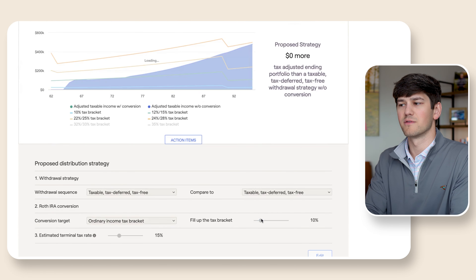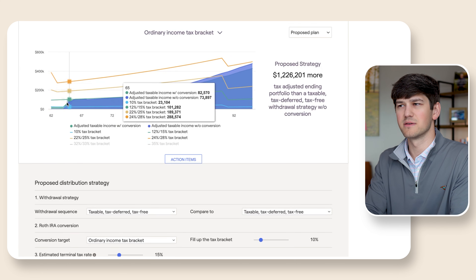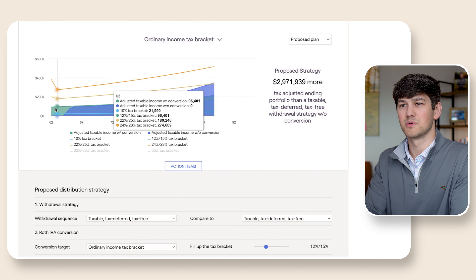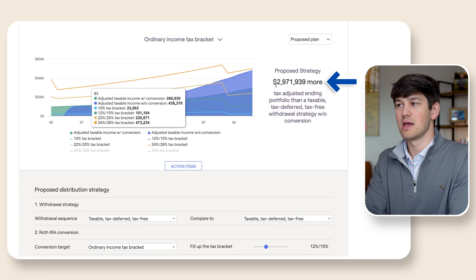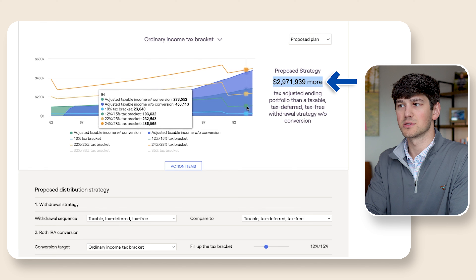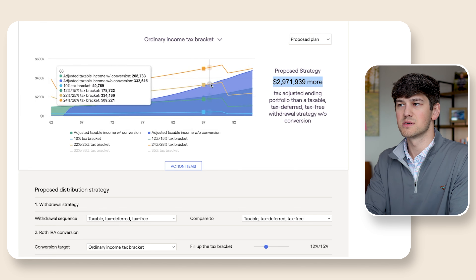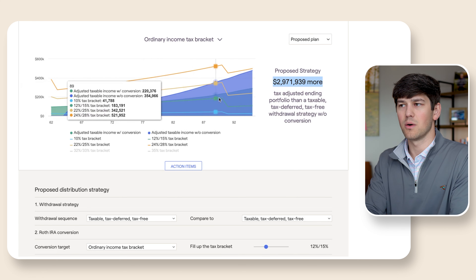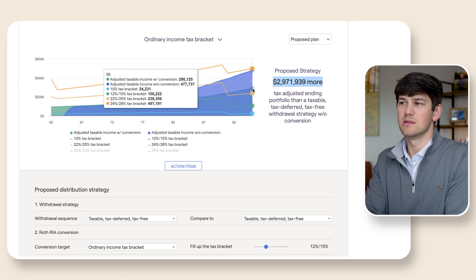Let's see if we do any Roth conversions up to the 10% bracket. We'll fill up that little green sliver — it helps us out by a pretty good bit. Let's keep going to 12%. The green portion here represents Roth conversions going from tax-deferred into that Roth account, and it actually is very beneficial long-term. The light blue here is unchanged — meaning no conversions — and the dark blue is with the conversions. Their tax rates are obviously going to be much lower in the future.